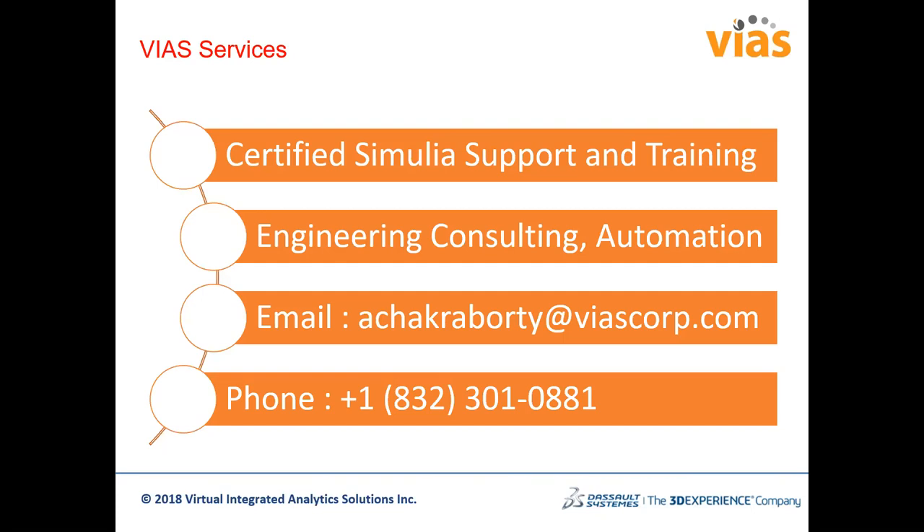Thank you for attending the webinar. We'll notify you of future webinars via email and LinkedIn — please follow our company page for updates. We attend conferences such as the Pressure Vessels and Piping conference and others, so if interested we can meet and discuss there. We are always open to talking about any problems you'd like us to look at, and we'll share the presentation file and recording with all attendees.